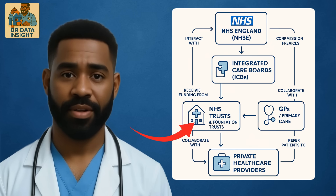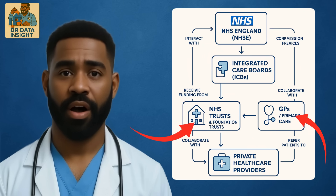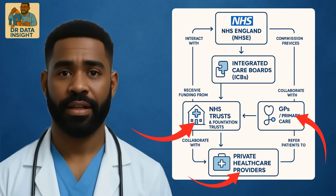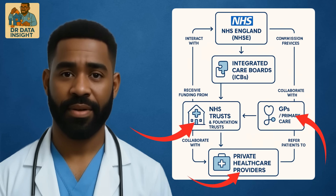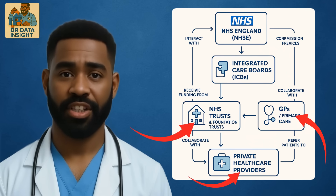The data you work with will often cross these organizational boundaries. You might start with hospital records, then pull in GP data to understand comorbidities, or incorporate private provider data to assess capacity. Knowing who does what and how they connect helps you ensure your insights are accurate, complete, and actionable — from a local ward all the way to national policy.